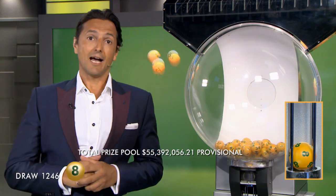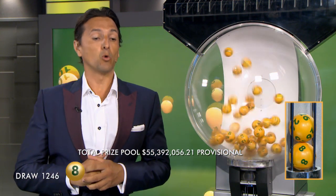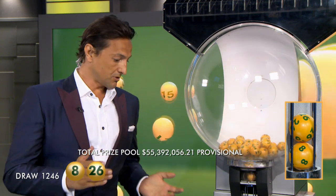And the first numbers in the Seamus draw are 8, closely followed by ball 26.